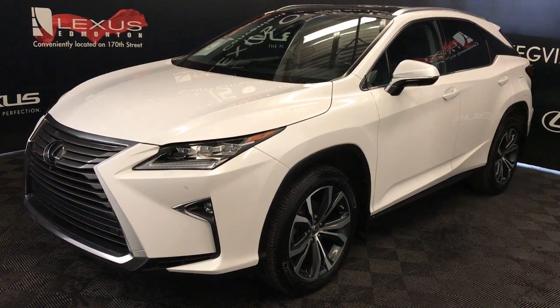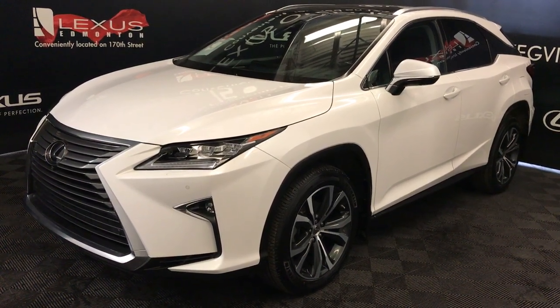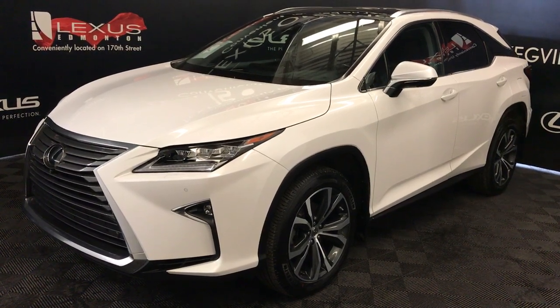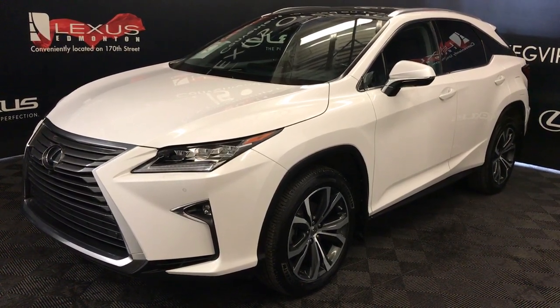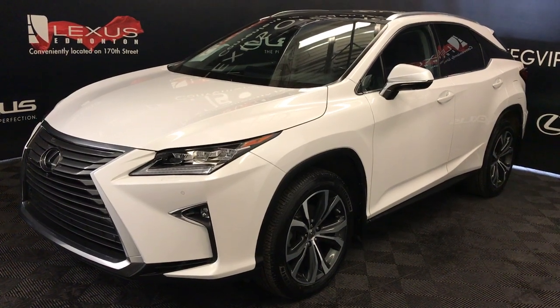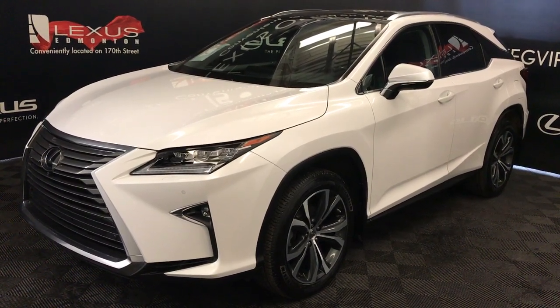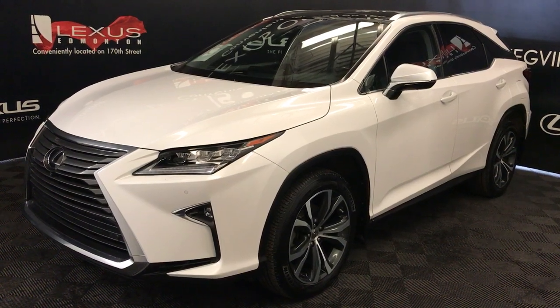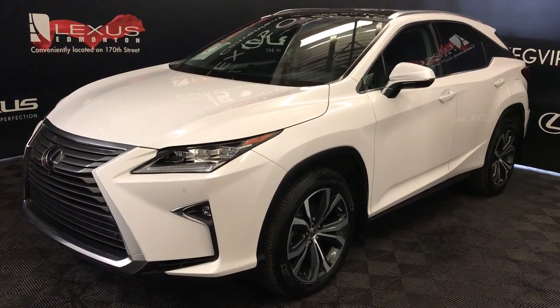Welcome to Lexus of Edmonton. We are located off 111th Avenue, 170th Street in Edmonton, Alberta. We're looking at a Lexus Certified Pre-Owned 2017 RX350. 8-speed automatic, 3.5-litre, 6-cylinder engine, all-wheel drive. Eminent white exterior, black premium leather material with trim, 4-door, 5-passenger.